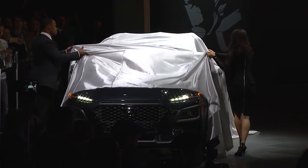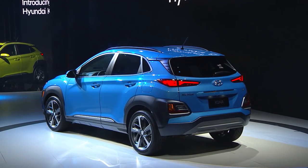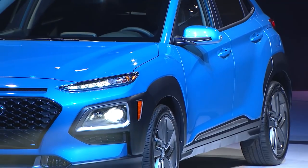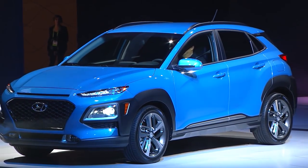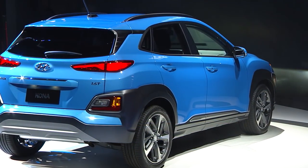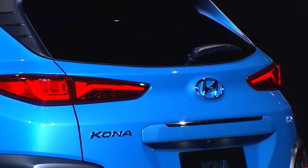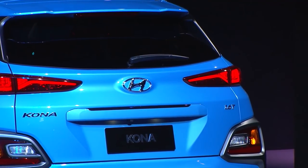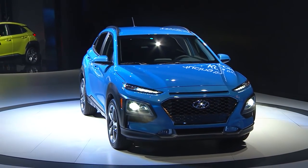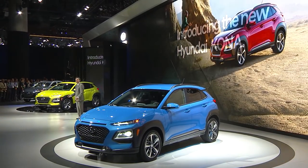Ladies and gentlemen, introducing the new Hyundai Kona. This new Kona is our new small crossover, and as you can see, it's loaded with character and personality.